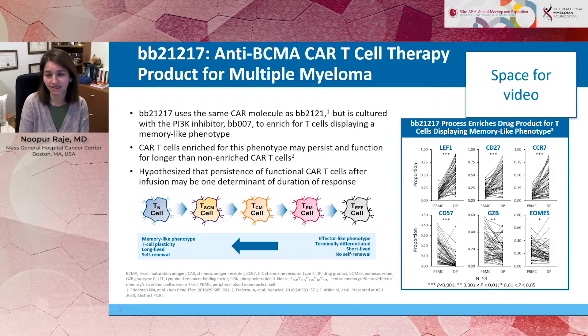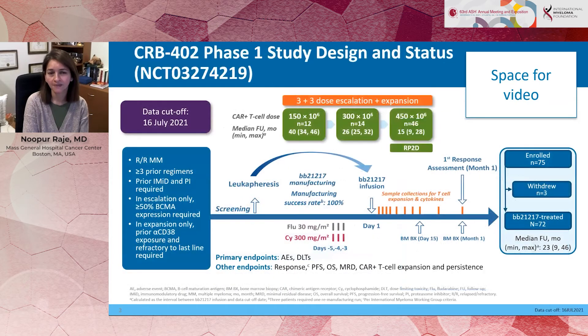BB21217, as you all know, is an anti-BCMA CAR T-cell therapy, and most of you are familiar with Idacel, which is now approved for the treatment of multiple myeloma. The difference between Idacel and BB21217 is the fact that BB21217 is exposed to a drug product called BB007, which is a PI3 kinase inhibitor, with the idea of enriching for T-cells which will display a memory-like T-cell phenotype. On this slide in the right panel, I'm showing that once this drug product is created, we do see a memory T-cell phenotype with increased expressions of LEF1, CD27, and CCR7, and downregulation of some of these proteins, suggesting that we are able to increase the memory phenotype.